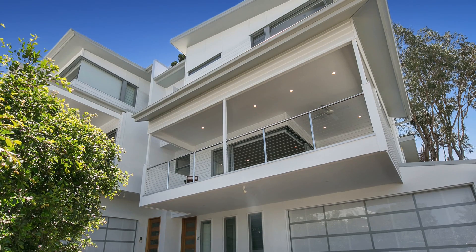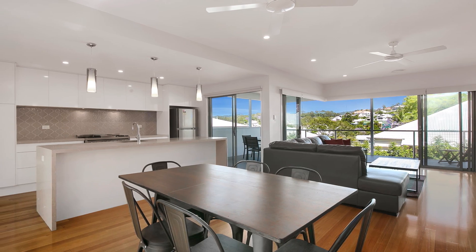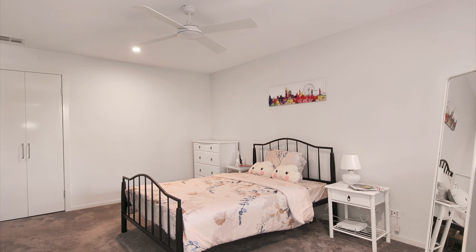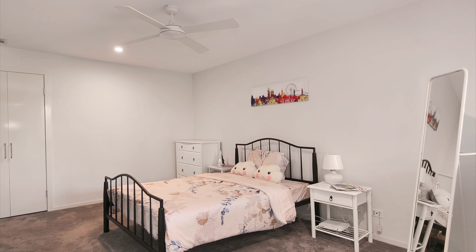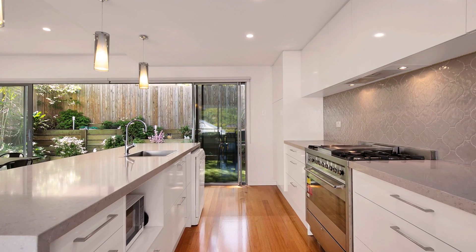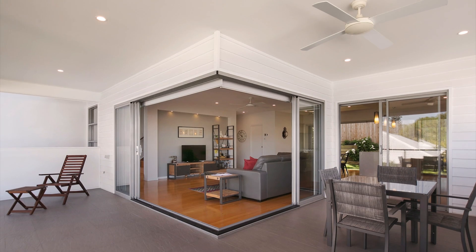Situated in one of Paddington's most well-regarded areas, this freehold, three-bedroom, three-bathroom plus multifunction room home offers convenience and lifestyle. Spacious, open-plan living, dining and chef-style kitchen that flows out to the large balcony and grass terrace.